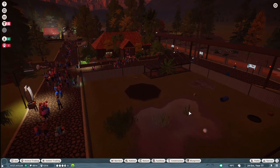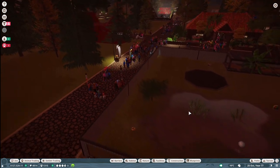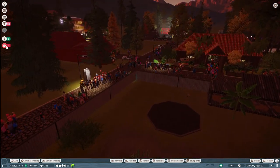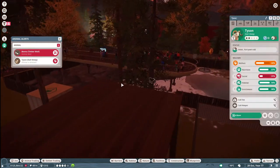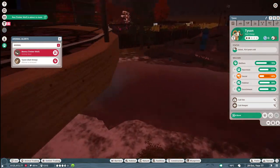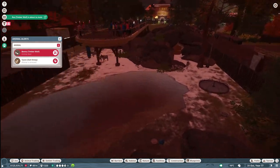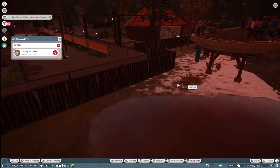Welcome everyone to another episode in Planet Zoo. In today's episode we are going to address stress factors with our animals, because all over the place I have stress happening constantly. Oh, we got a floating speaker here — let's get rid of that.